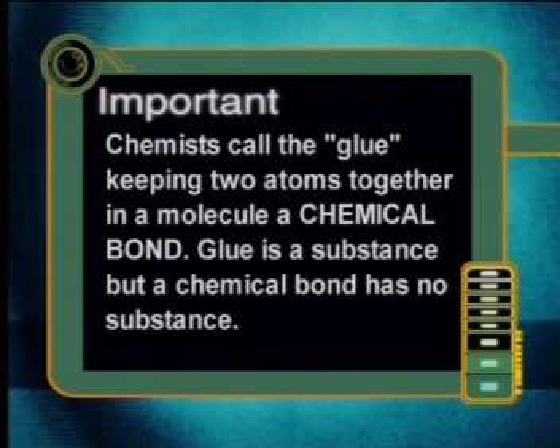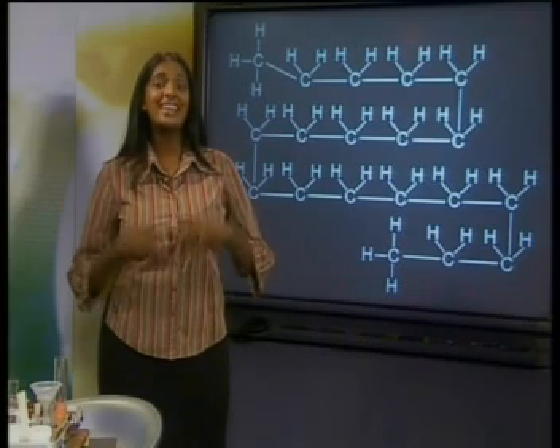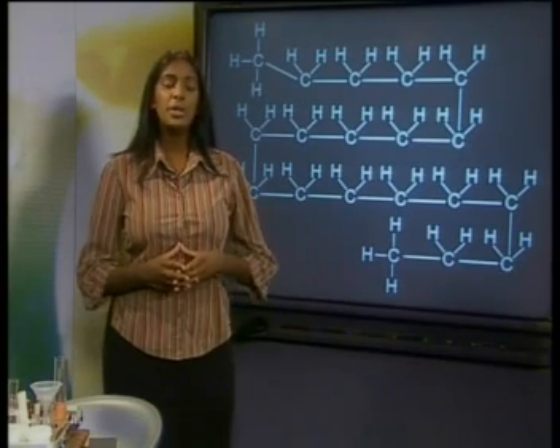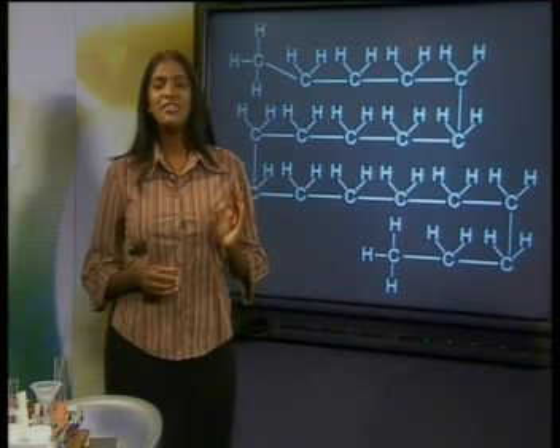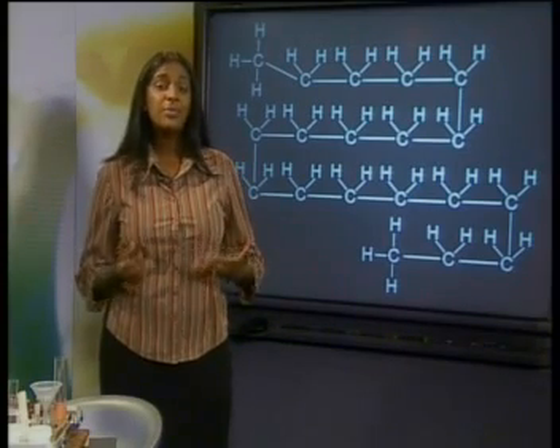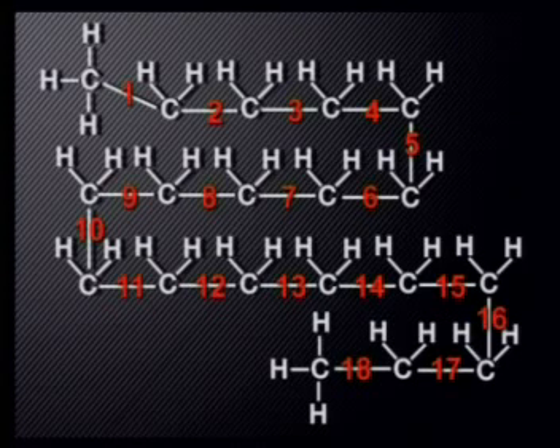What is the glue that sticks these 59 atoms together? What keeps these 59 atoms from going their own way? Chemists call the glue keeping two atoms together in a molecule a chemical bond. A chemical bond is an attractive electrostatic force between two atoms. Because chemical bonds keep atoms together in a molecule, we call them intramolecular forces. The prefix intra means on the inside or within, so intramolecular forces or chemical bonds are within molecules. Each line in the structural formula represents one chemical bond. If you count the number of carbon-carbon bonds in the molecule, you will see that there are 18 bonds joining 19 carbon atoms.